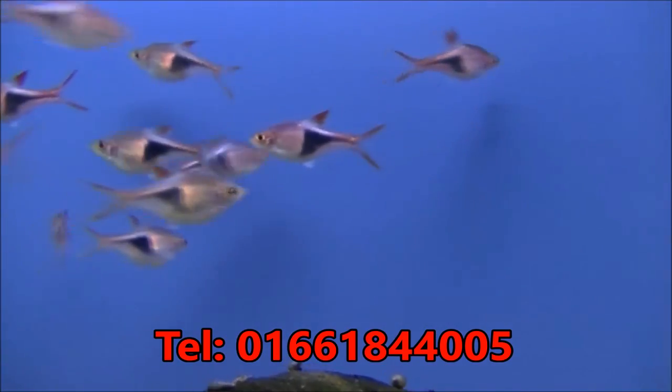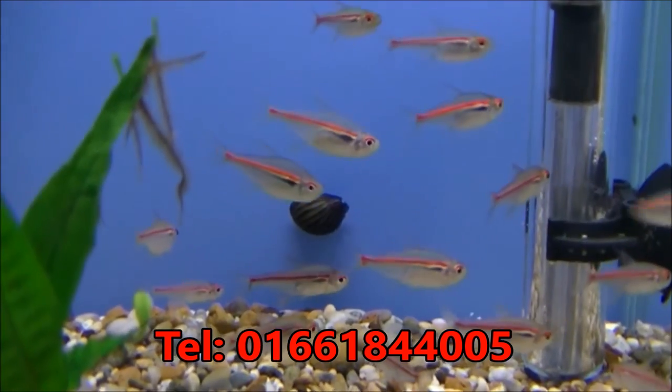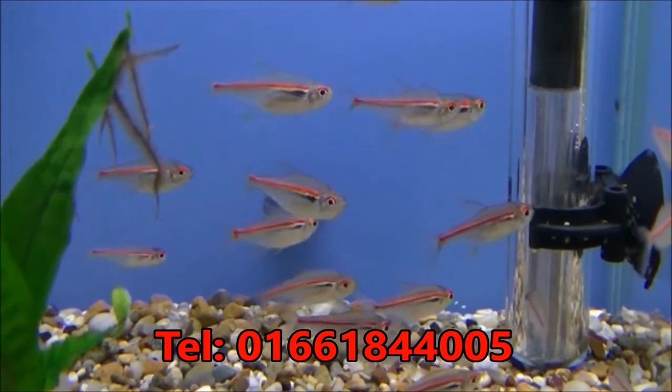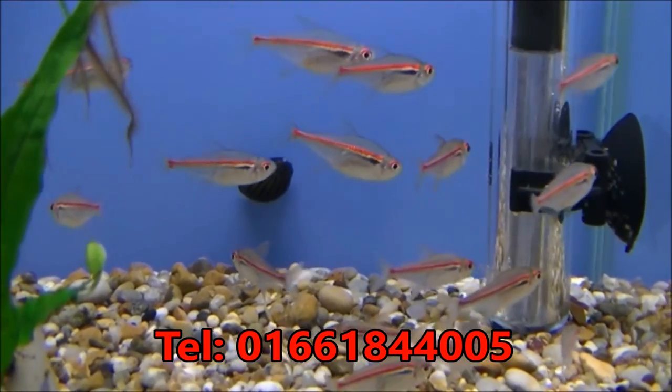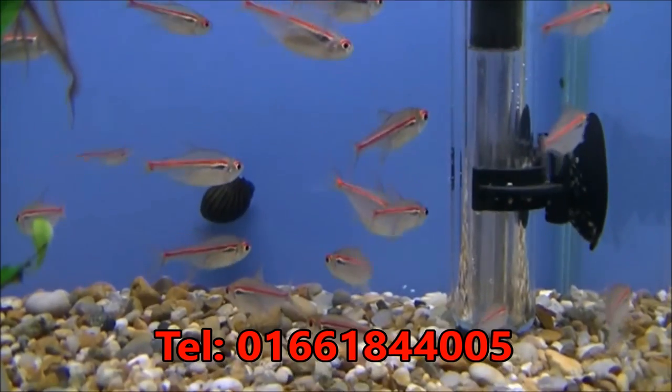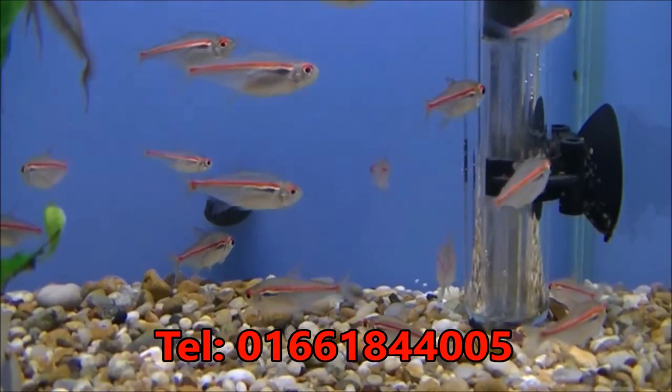Some very large Harlequin Rasboras here, these are £1.49 each. These are Red Line Tetra — they look a little bit like Glowlights, but the line is more of a reddish colour. They're quite an unusual one, very nice in a shoal and very nice against the black background as well. They're £3.49 each.